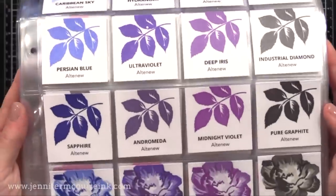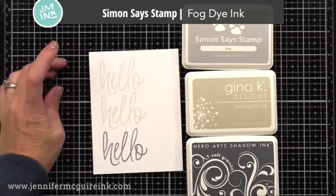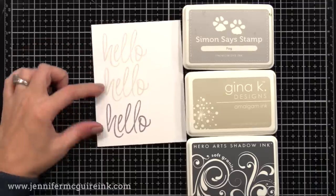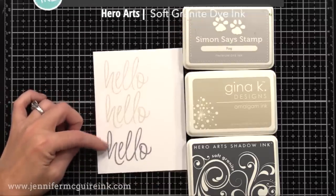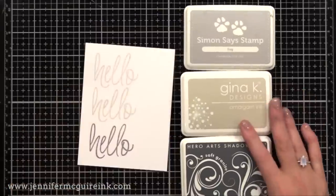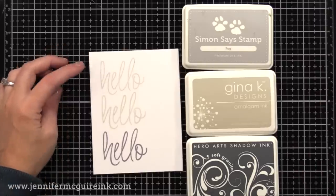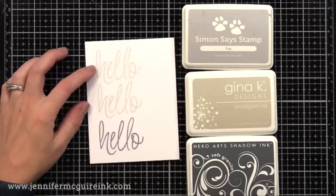Before moving on, there are three particular light gray inks I've been using a lot lately. The top one is Simon Says Stamp Fog Dye Ink — a super light gray that works just like all the inks I showed you. Then there's Gina K Amalgam Ink in the Whisper color — a special ink that when stamped has similar properties to dye ink. It's a warm gray that goes nicely with a lot of cards and is great for no-line coloring. And last is Hero Arts Soft Granite Shadow Ink — the perfect gray that goes with everything.